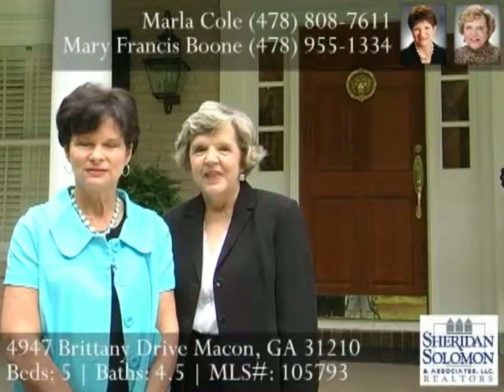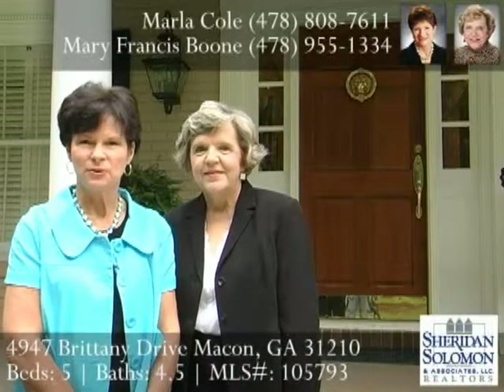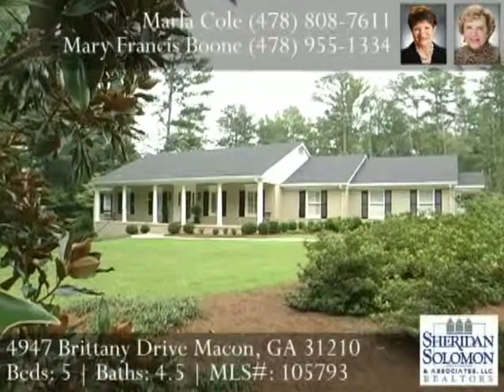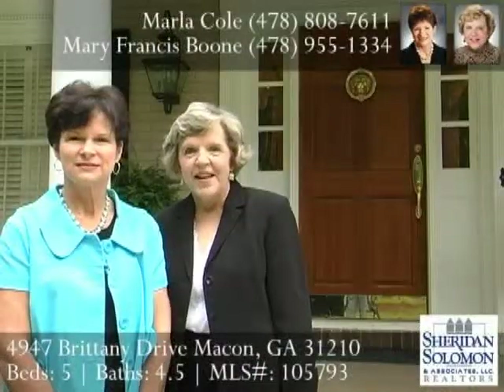Hi, I'm Marla Cole. I'm Mary Frances Boone with Sheridan Solomon & Associates. We're standing in front of 4947 Brittany Drive in Devonwood. The owners of this home have done wonderful additions, updating, and remodeling. Let's go inside and take a look.